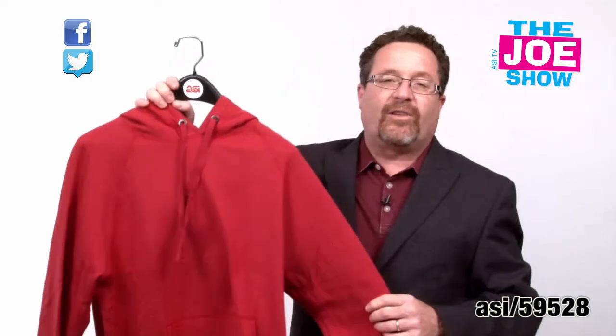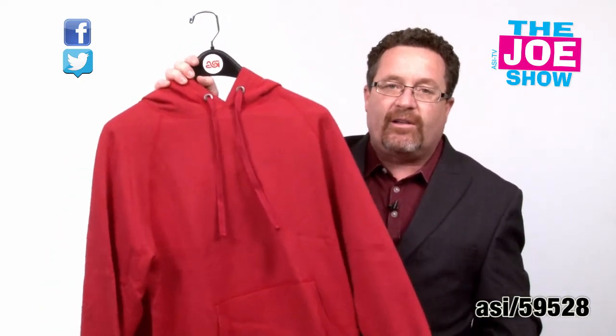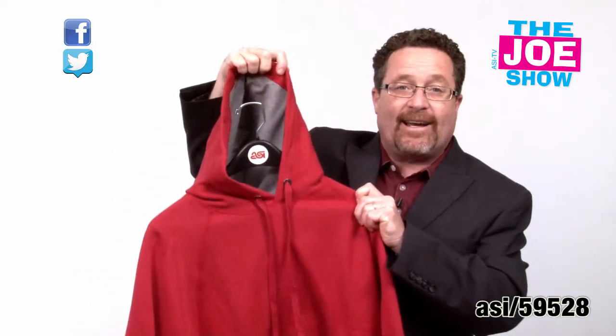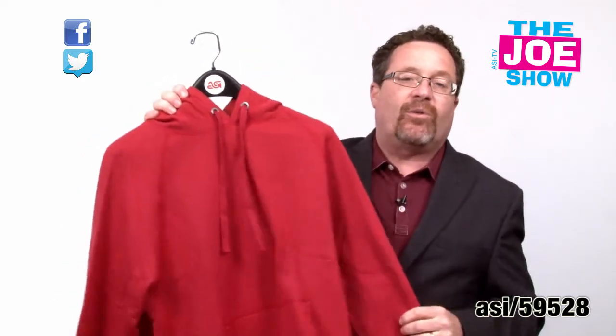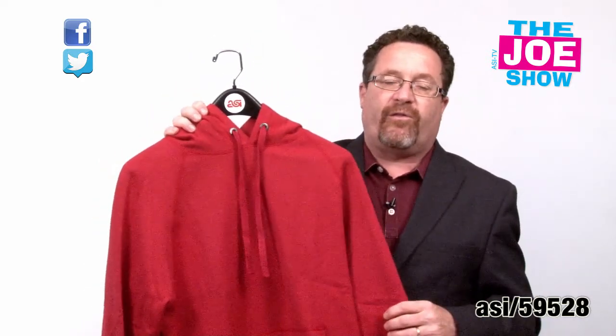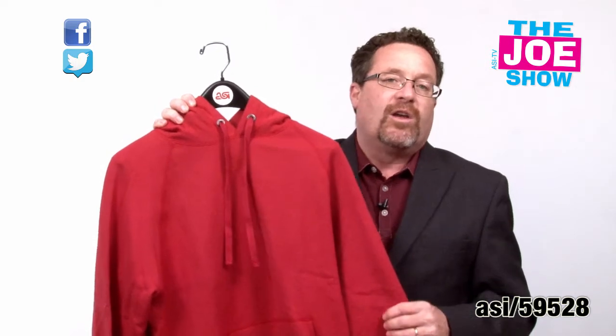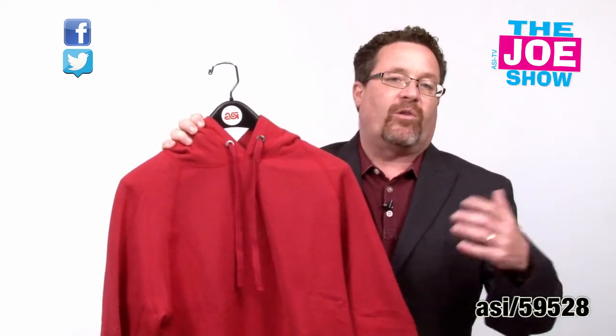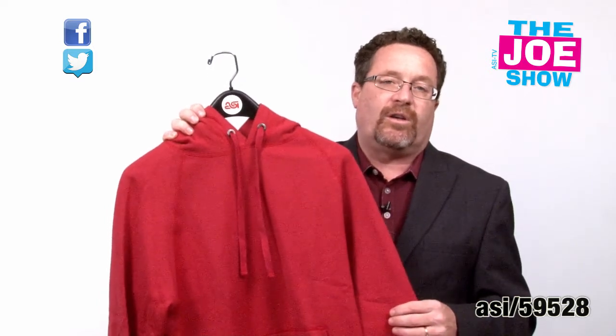Finally, the last hoodie I want to show you — this is a nano fleece hoodie. Very lightweight. It has a contrasting color on the inside of the hood. This will take any logo on the chest, full front, logo on the back. Great for fraternities, great for sororities, great for any organization, for events, for company stores, and for any type of souvenir shop.